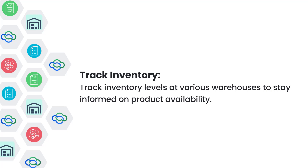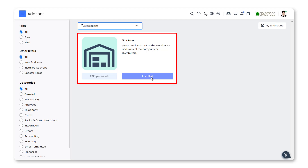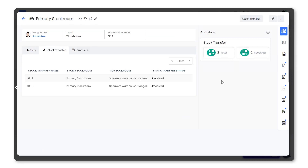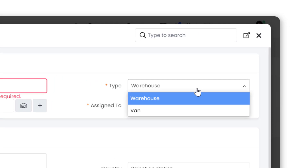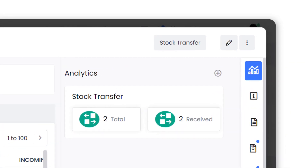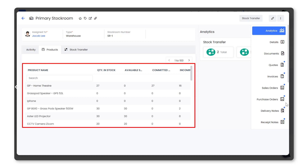Now let us see how this looks in action. Activate the Stockroom from the VTiger add-on page. All products from the product module are automatically added to the primary stockroom. You can transfer the products from the respective warehouses or vans. You can also create a new stockroom with a type of warehouse or van. You can initiate a stock transfer record to facilitate the movement of stocks between stockrooms. Committed, Available, and Incoming Stock are tracked at each stockroom level.